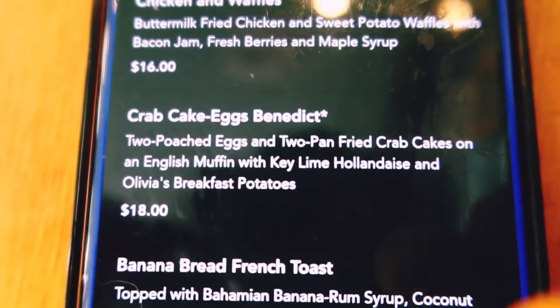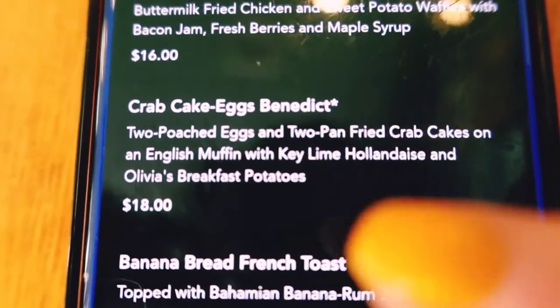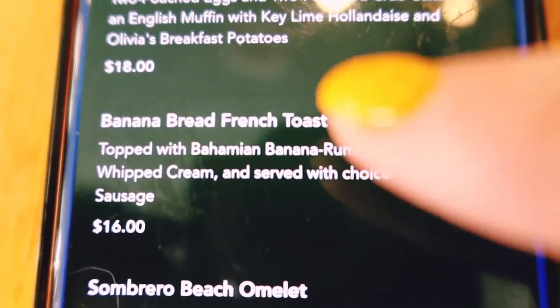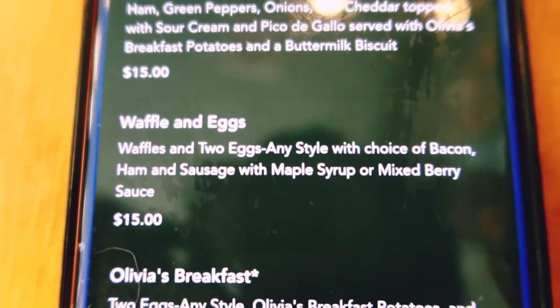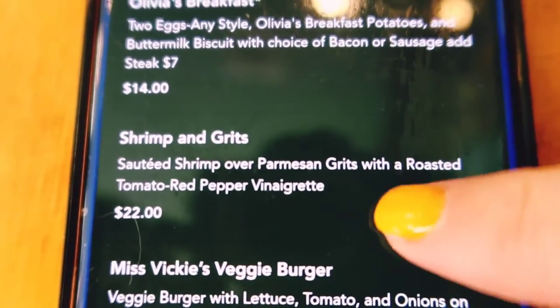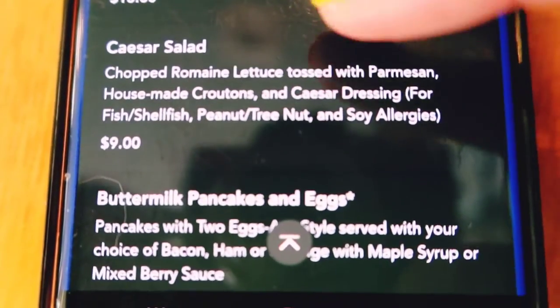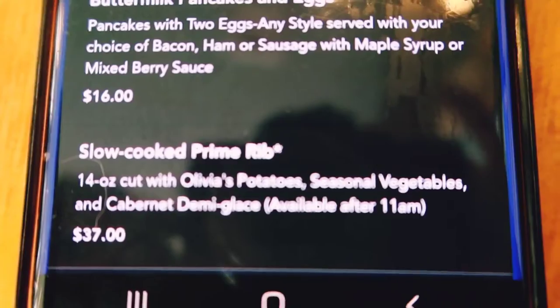The crab cake eggs benedict features two poached eggs with two pan-fried crab cakes on an English muffin with key lime hollandaise. They are pretty well known for their banana bread French toast. There's also a Sombrero Beach omelet, waffle and eggs with sausage and maple syrup, Olivia's breakfast, shrimp and grits — which is not on a regular menu of any sort — and then a veggie burger and Caesar salad for those not looking for breakfast, plus slow-cooked prime rib as well.